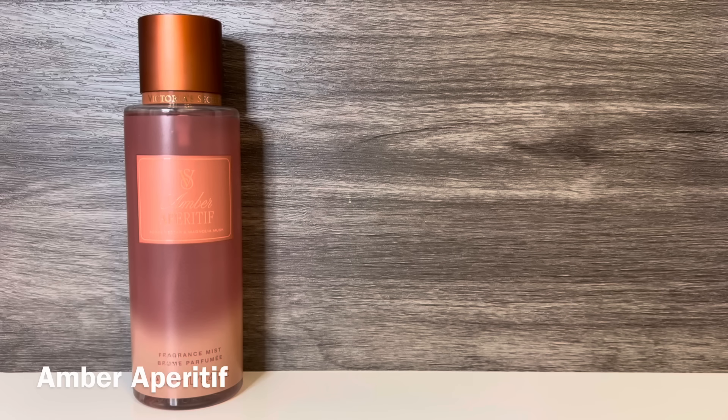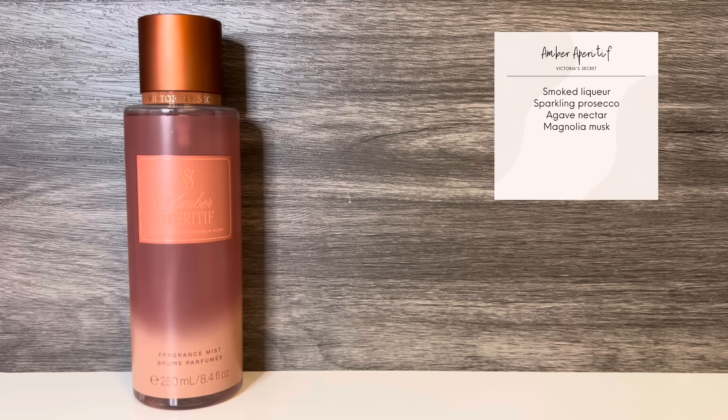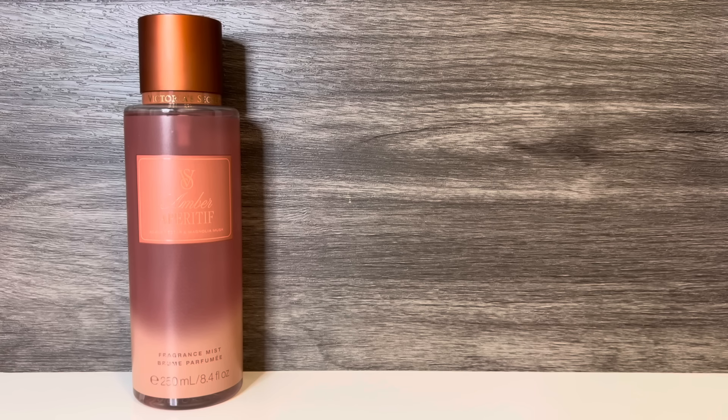The first scent in the collection is Amber Aperitif, which comes in the copper and brown bottle. This has notes of smoked liqueur, sparkling Prosecco, agave nectar, and magnolia musk. It opens warm and sweet, with a lightly powdery quality. The fragrance notes don't actually list amber, but that's what I get first. There is a boozy quality, but just a hint of the sparkling Prosecco, as I'm mostly getting the dark, smoky liqueur. It sort of feels like there's some toasty wood, and there's a nice amount of syrupy sweetness as well.